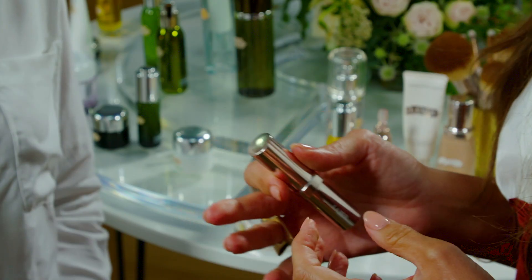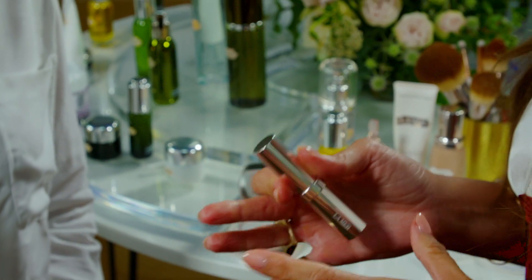I'm Valeria Ferreira, La Mer UK Makeup Artist Ambassador. We're going to create a very natural look that is good for everyone. It applies to any kind of skin type or age.